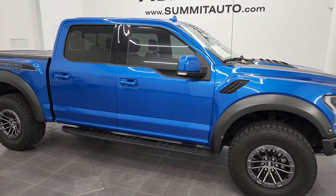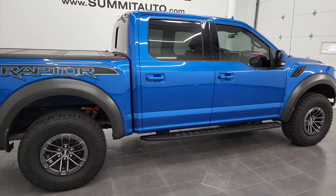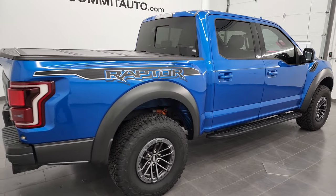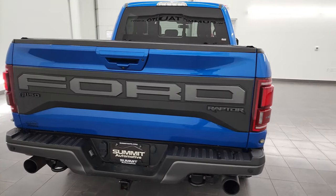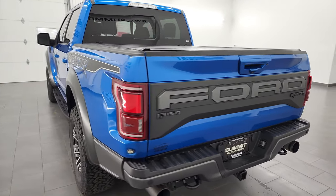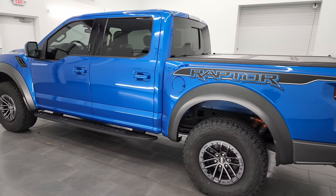Hey, this is Brett and this 2019 Ford F-150 Raptor 802A package is stock number 1246B. I'm here at Summit Ford in Beaver Dam, Wisconsin, your new and used Ford and F-150 headquarters.